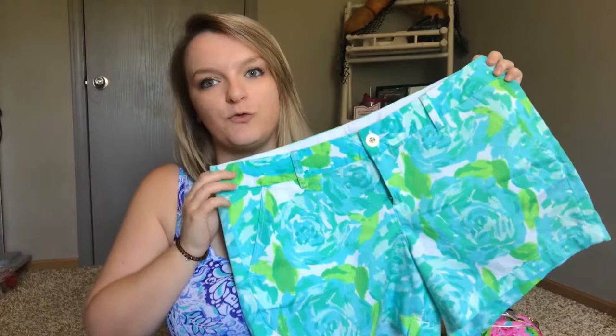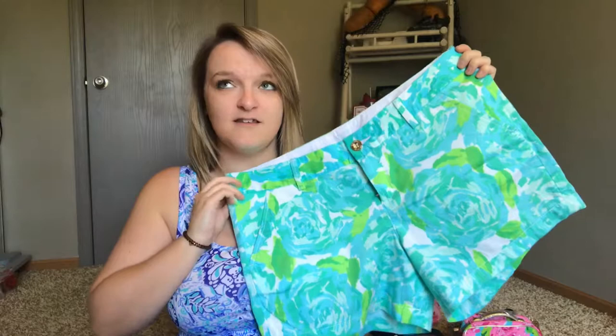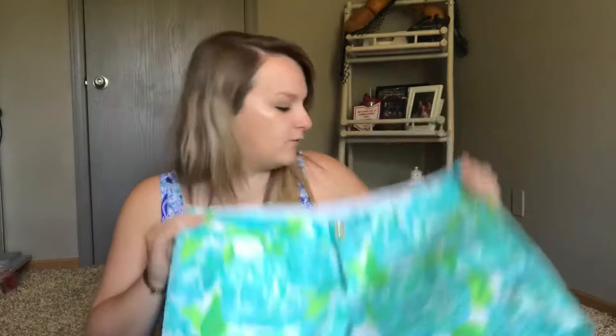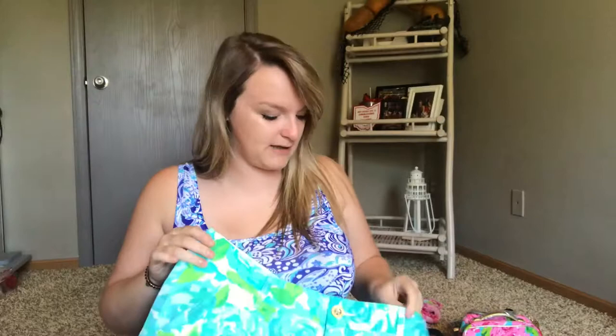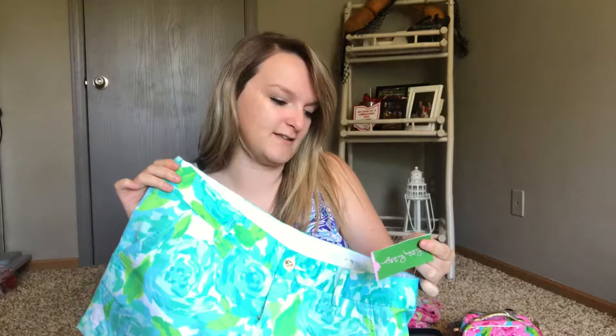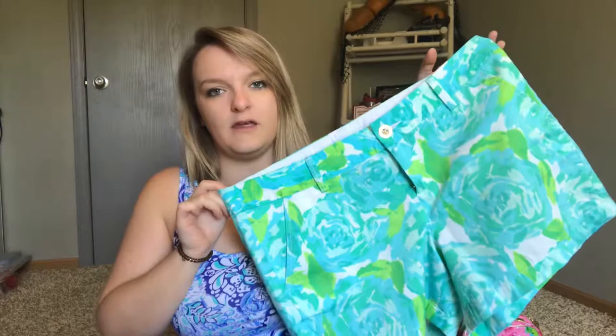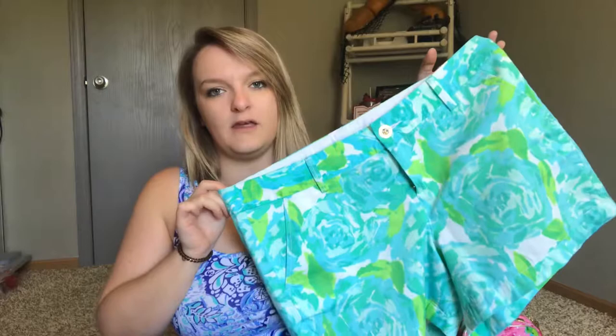Next I was able to snag these — the Callahan shorts in Pool Blue First Impressions. If you're familiar with Lily, First Impressions is a holy grail print that can sell for a lot. These are new with tags, which is awesome. They were $64 at the time they were originally purchased, but now they go for way more since they're no longer available. I bought them on the boards for $55 — only about $9 off the original price, but brand new and you can't purchase them anymore.